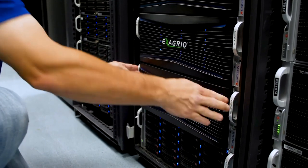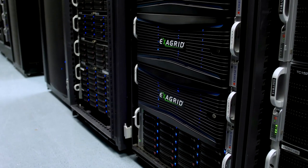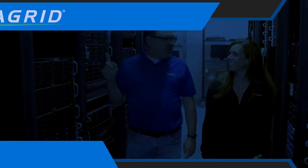ExaGrid is the only solution in the industry that solved the challenges and changed the economics of backup storage. Through its tiered backup storage, ExaGrid helps IT organizations solve three of the most pressing issues they face today.